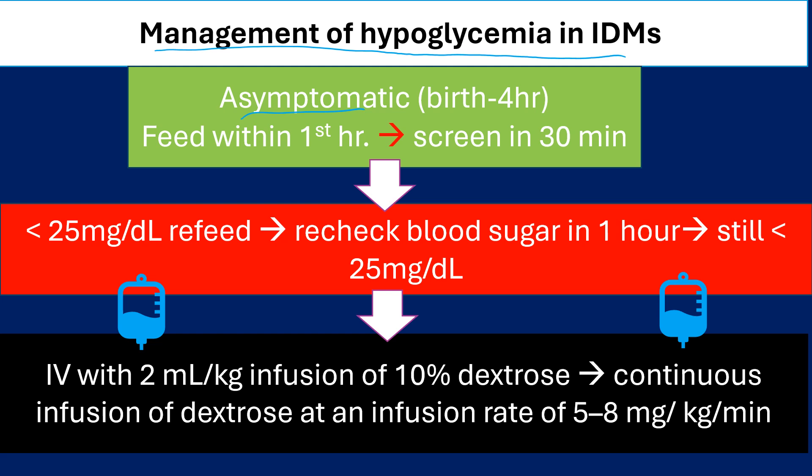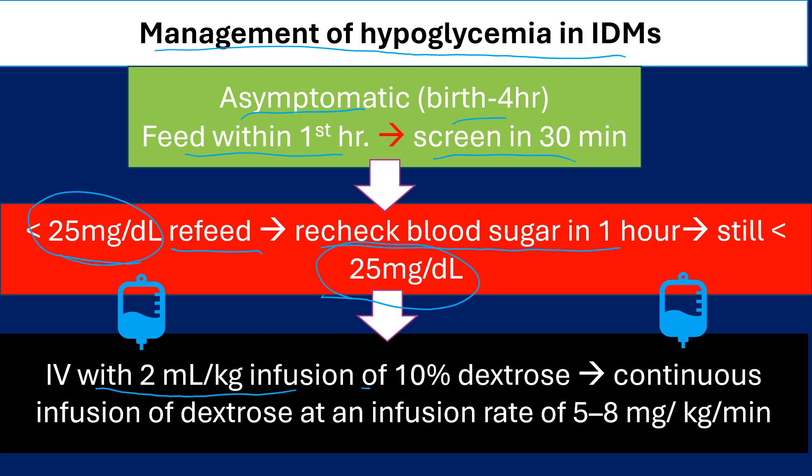Management of hypoglycemia in infants of diabetic mothers: if asymptomatic from birth to 4 hours, feed within 1 hour, then screen in 30 minutes. If still less than 25 mg per deciliter, refeed again, then recheck blood sugar in 1 hour. If still less than 25 mg per deciliter, start IV with a bolus of 2 ml per kg of D10, followed by continuous infusion of D10 at 5 to 8 mg per kg per minute.